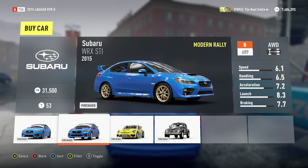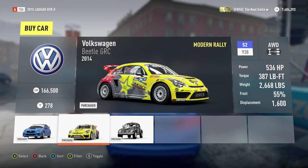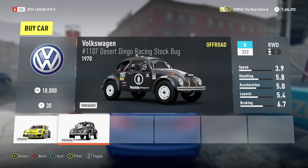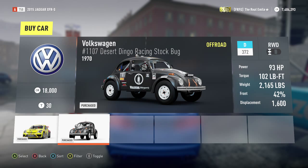We've got the Beetle GRC, which is the car of the guy who hosts American Top Gear. Not really that interesting — it's a powerful Beetle. I mean it could be quite fun on Storm Island, but I'm not particularly interested. And we've also got this Desert Dingo Racing thing — it's only got 93 horsepower.